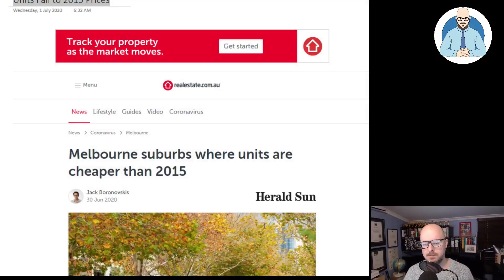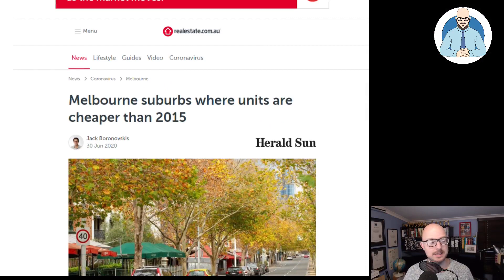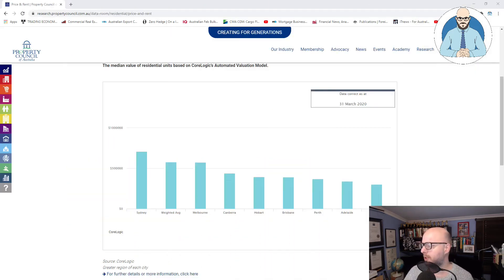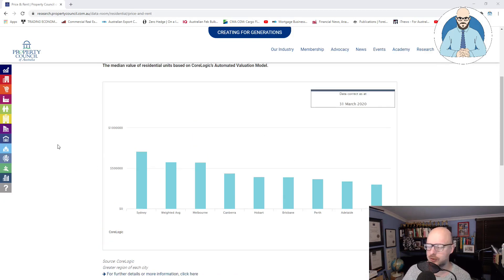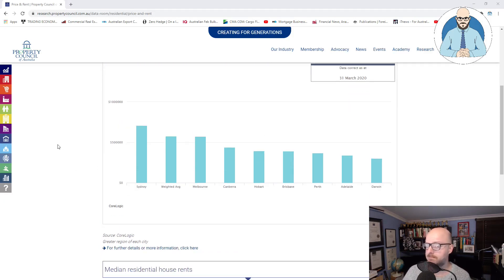It's originally from the Herald Sun, but before we look at this — because it's discussing Melbourne suburbs where units are cheaper than in 2015 — let's jump over to the property data room so we get an appreciation of what the median price is. This data is from the 31st of March 2020. The average unit price in Melbourne was $575,493. That extra $493.